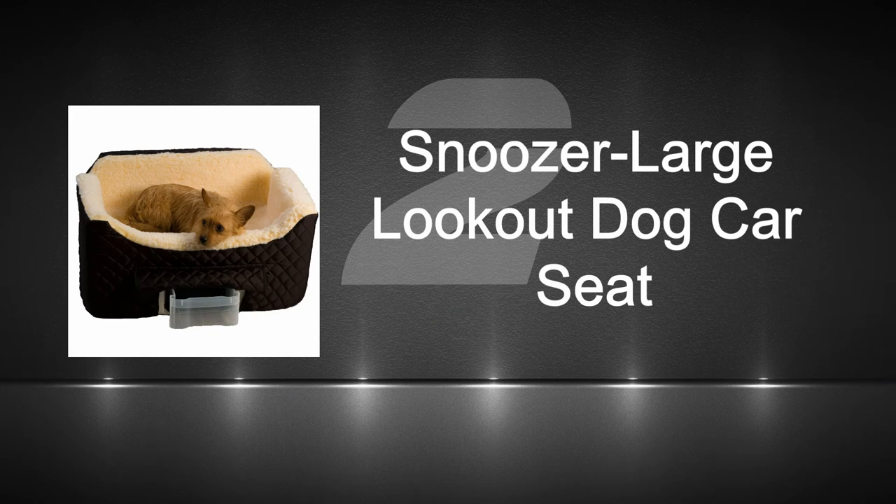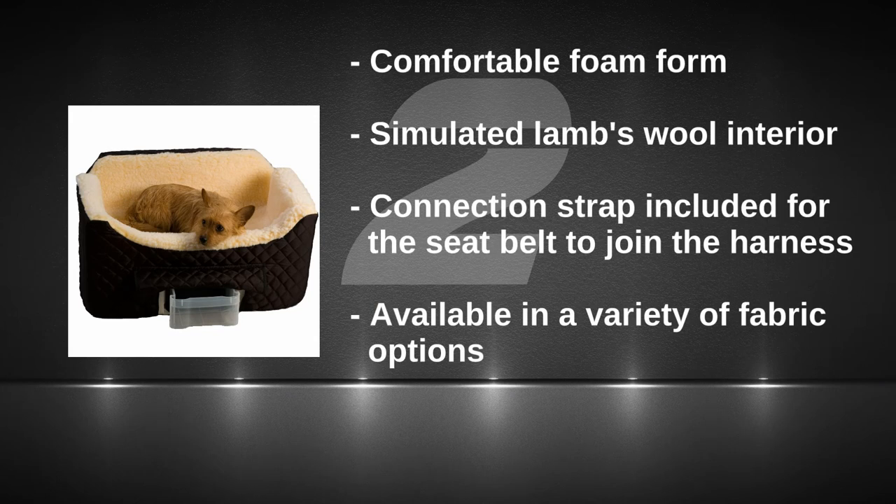Number two: Snoozer's Large Dog Seat. A similar but more expensive option that will comfortably host bigger dogs or two small ones. Worth it.